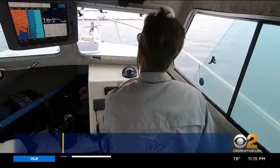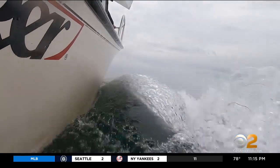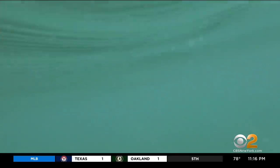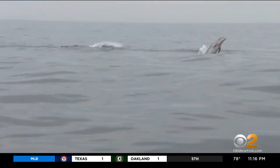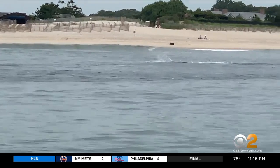We hit the water with Captain Greg Metzger, heading from Hampton Bays out east on the Atlantic Ocean for a close look at what's below it — soaking in the sensational sight of dolphins and a humpback whale in the search for sharks.